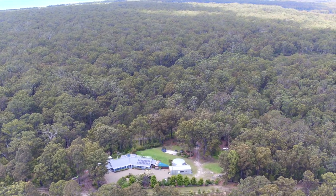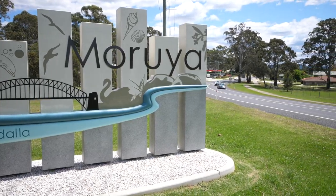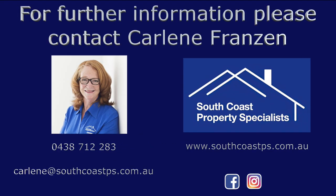280 Percy Davis Drive, Orooja, is only 7 minutes from Moruya, 10 minutes to Broulee Beach and Moruya Airport, and 20 minutes to Batemans Bay.